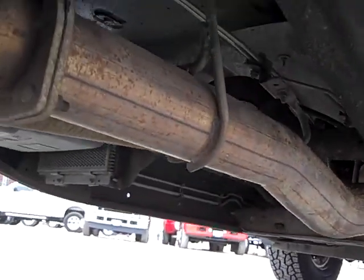See the frame — absolutely perfect. This is a southern truck from North Carolina. The frame and body is absolutely perfect, rust free.